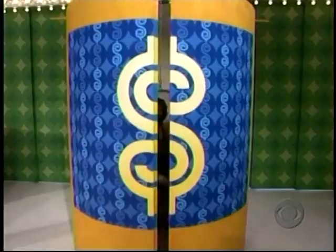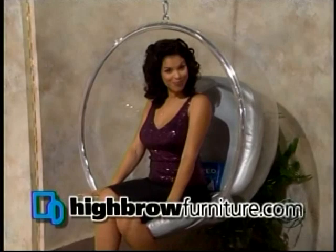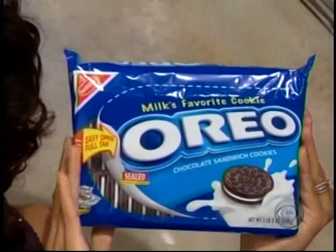Highbrowfurniture.com presents the whimsical Bubble Chair by Adelta — this playful acrylic soap bubble is a modern icon and a masterpiece of reduction from highbrowfurniture.com. And the winner of this chair also receives a supply of Oreo cookies — milk's favorite cookie, now in easy-open snack and seal packaging that keeps your Oreo cookies fresh, only from Nabisco.